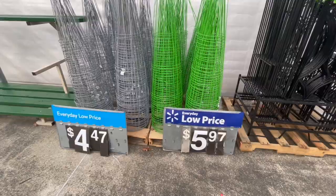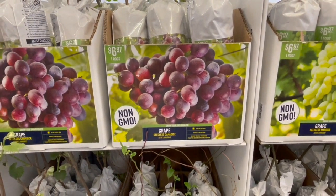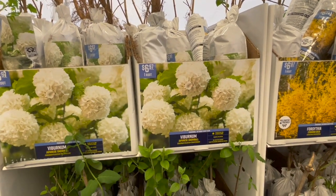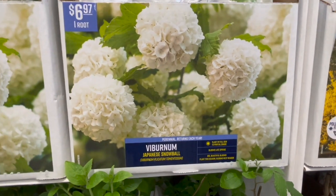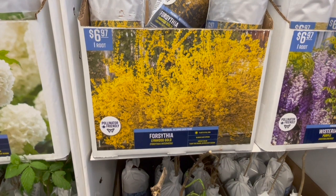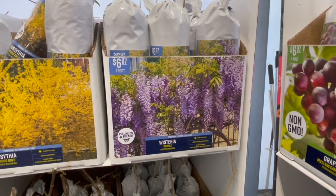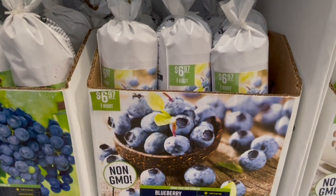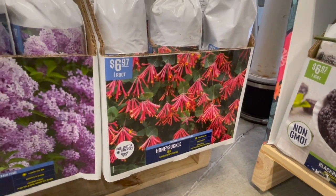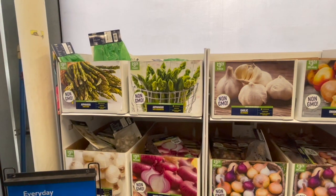In another section, there's one root of grape for $6.97. They have beautiful viburnums — they look like hydrangeas blooming in spring — also one root for $6.97, though they can get up to 12 feet tall so make sure you have space. There's forsythia, blooming right around this time in North Carolina. They have wisteria — though be careful as it can be invasive — plus blueberries, blackberries, honeysuckle for $6.97 each, and healthy-looking hydrangeas with branches starting to bloom.